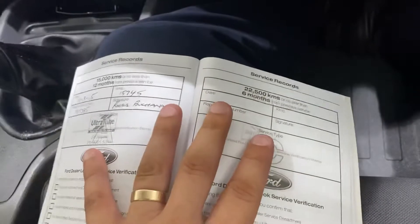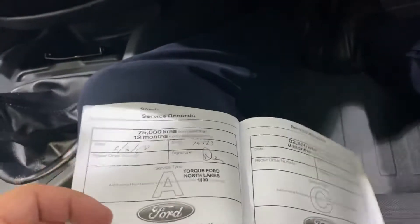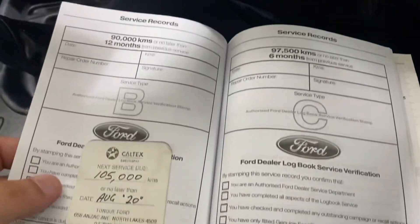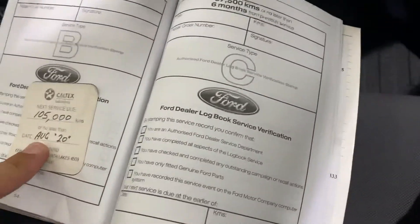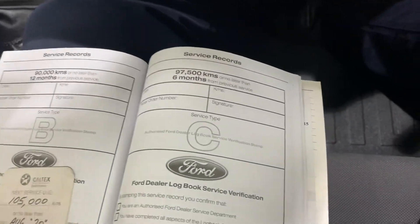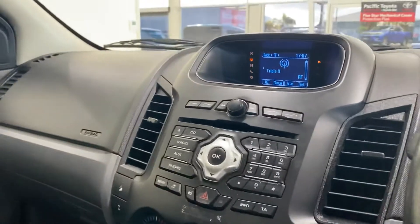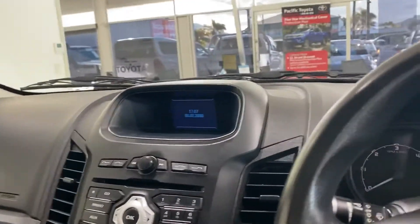Service-wise, we have services recorded at 15, 31, 39, 53, 66, 79, and 105,000 km is the next service — it has only just recently been done, as you can see with the sticker in there. So a full and complete service history with the vehicle, which obviously shows with the exterior in really good condition and the interior the same — in really good condition. It really hasn't had a hard life, which is fantastic, as you can probably tell from the exterior.